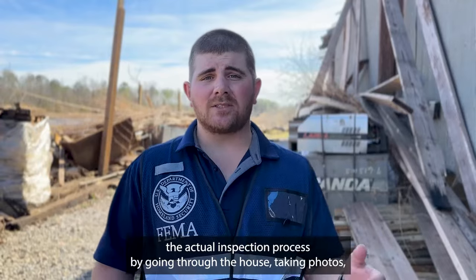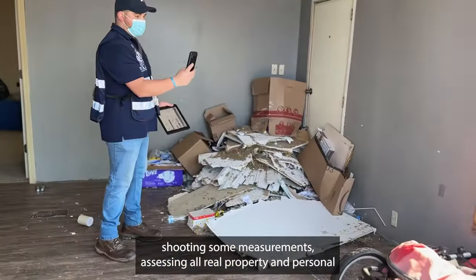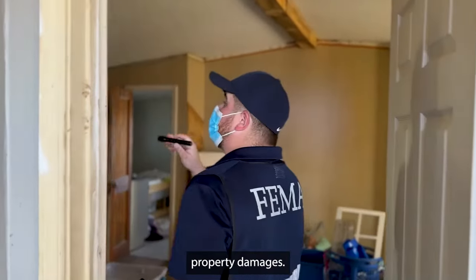Then I will start the actual inspection process by going through the house, taking photos, shooting some measurements, assessing all real property and personal property damages.